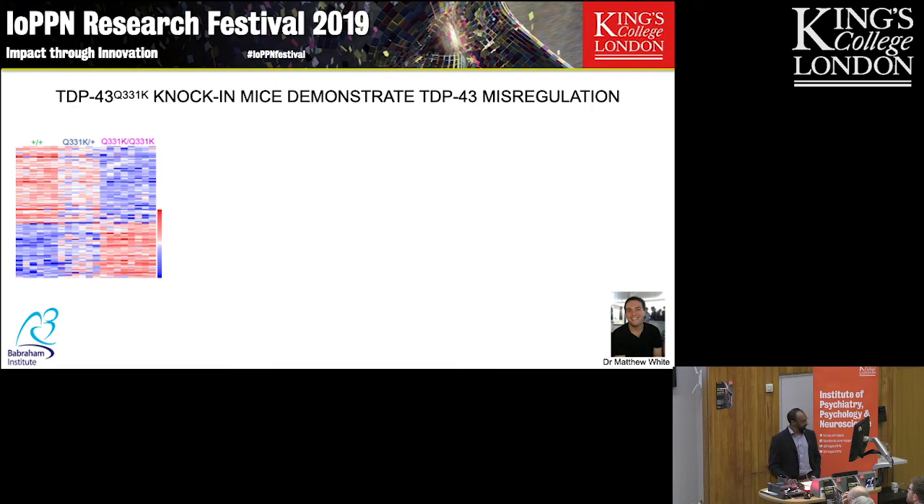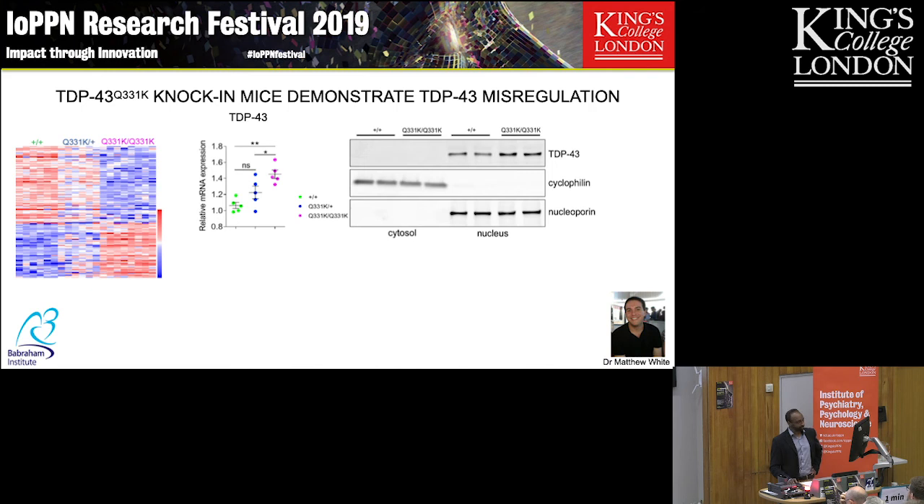This is RNA sequencing data. Each column represents one mouse — we looked at six wild-type, six heterozygous, and eight homozygous mutant mice. Genes in blue are relatively down-regulated and genes in red are relatively up-regulated. We looked at both gene expression and gene splicing. One of the most interesting observations was an actual increase in the amount of TDP43 RNA in these mouse brains, without deliberately overexpressing TDP43. A Western blot at the protein level confirmed that homozygous mutant mice have darker bands — more TDP43 protein. So we have more RNA and more protein.